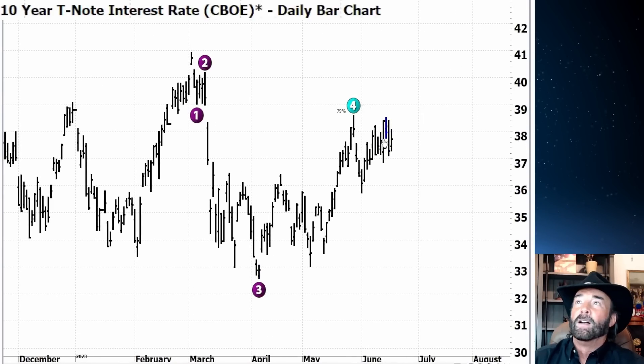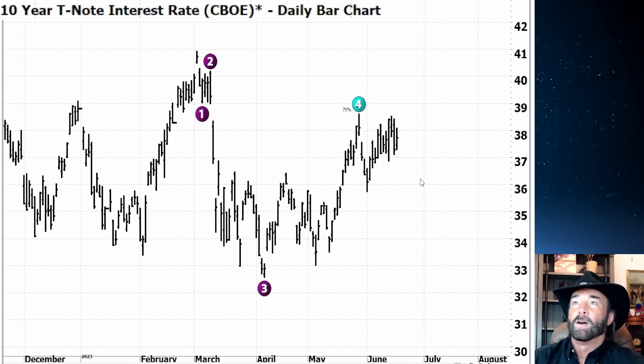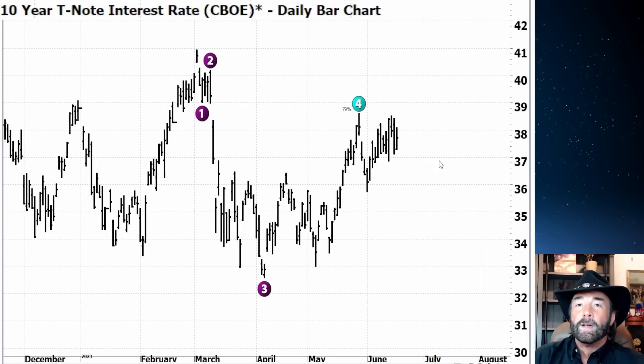Looking at the chart of the 10-year (TNX), it's kind of interesting that with the Fed being more hawkish, we didn't get more of a bounce to the upside in interest rates. It just bounced up a little bit, and we're hovering around that wave four level right at the 78.6% fib level. Is there some money beginning to move into the bond market? It doesn't seem like it when you look at equities — especially those handful of stocks moving — but it's becoming eerily reminiscent of 1999 with the dot-com.